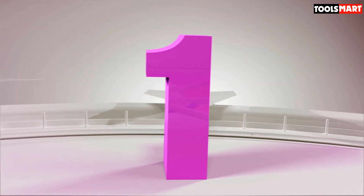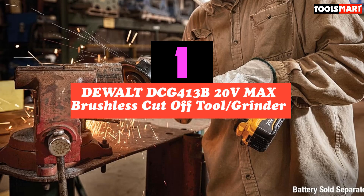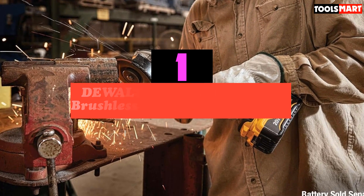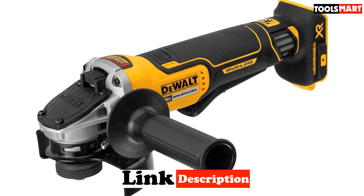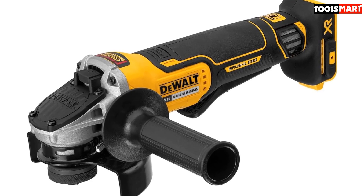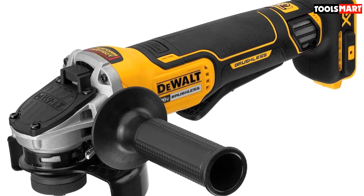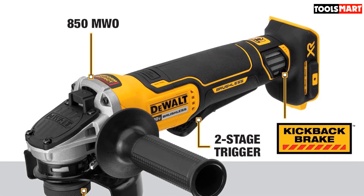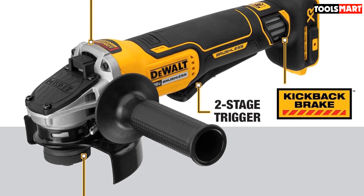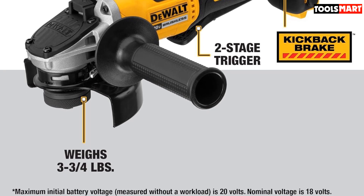Finally, the top product on our list is the DeWalt DCG413B 20V MAX Brushless Cut-Off Tool Grinder. Another angle grinder from the DeWalt family makes it onto our list. This is a brushless cut-off tool made with heavy-duty materials for excellent output and an exceptional level of durability. The DeWalt Variable Speed Angle Grinder features a no-load speed of up to 9,000 revolutions per minute, which amounts to over 57% of the runtime you get from most brushed grinders. The DCG413B is sold as a bare tool, with its charger and battery sold separately.